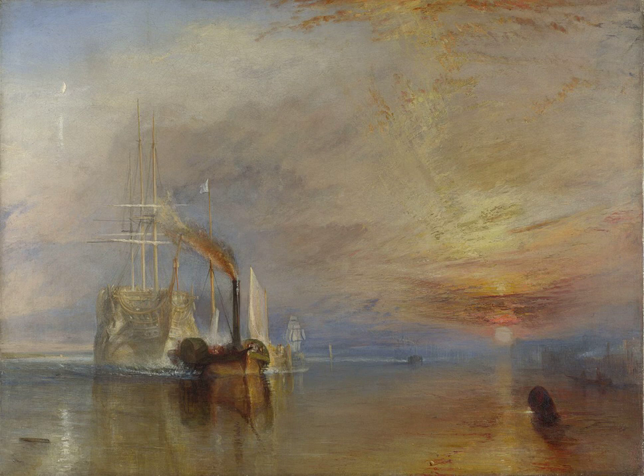The painting depicts the 98-gun HMS Temeraire, one of the last second-rate ships of the line to have played a role in the Battle of Trafalgar, being towed up the Thames by a paddle-wheel steam-tug in 1838, towards its final berth in Rotherhithe to be broken up for scrap. The painting hangs in the National Gallery, London, having been bequeathed to the nation by the artist in 1851. In a poll organised by BBC Radio 4's Today programme in 2005, it was voted the nation's favourite painting. In 2020, it was included on the new £20 note.